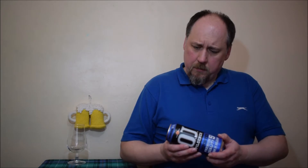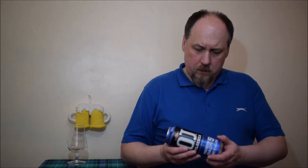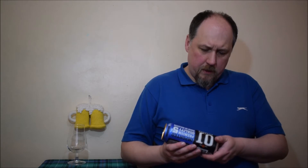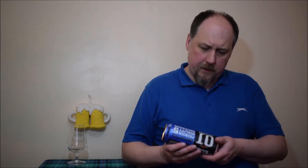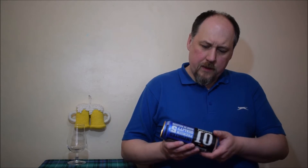Ingredients: water, malted barley, hops. Brewed and canned in Belgium, under license and distributed by Lickford Czar Breda, Holland. So, who actually brewed this beer in Belgium?